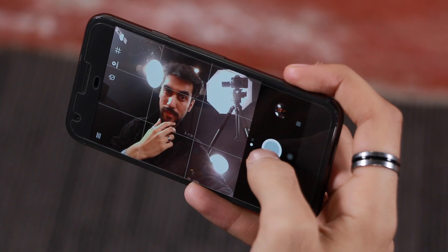Coming to the front cameras, they are very good, though the lack of a screen flash makes my night selfies a bit dull.